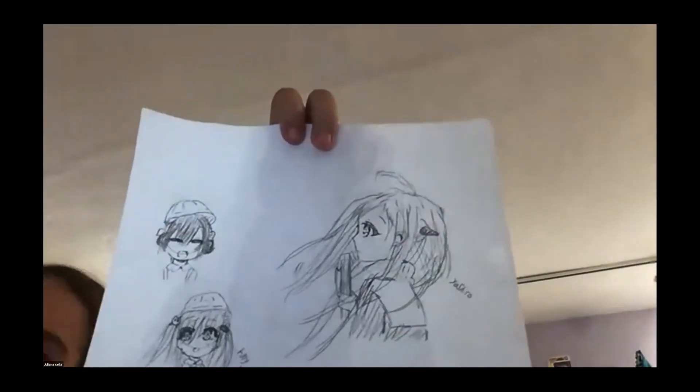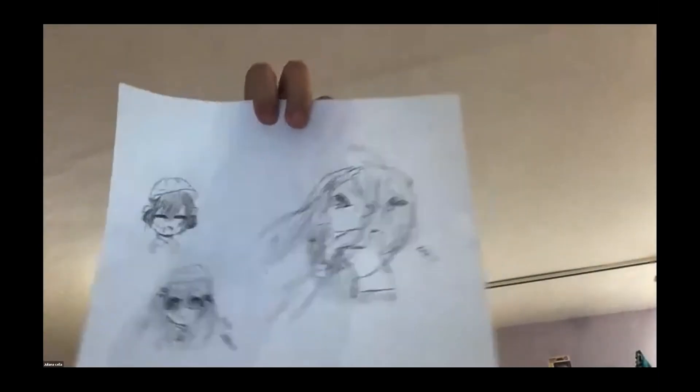This is also a sketch that I liked during my weekend. Whoa, that hair looks good. That's very good art. That's really good.